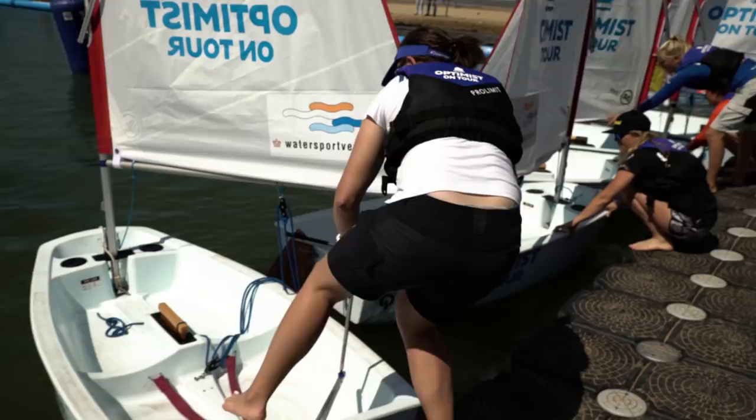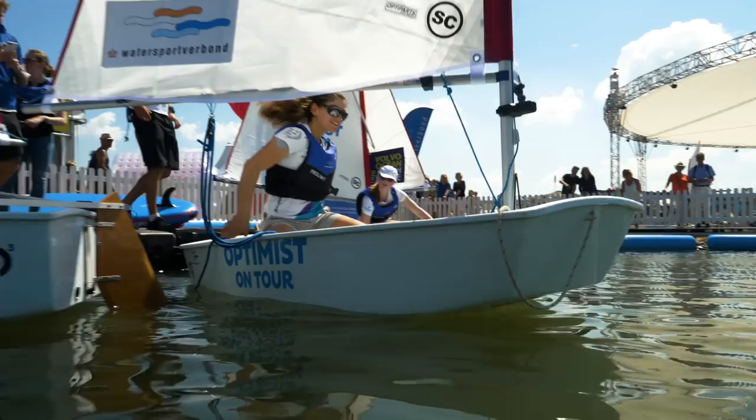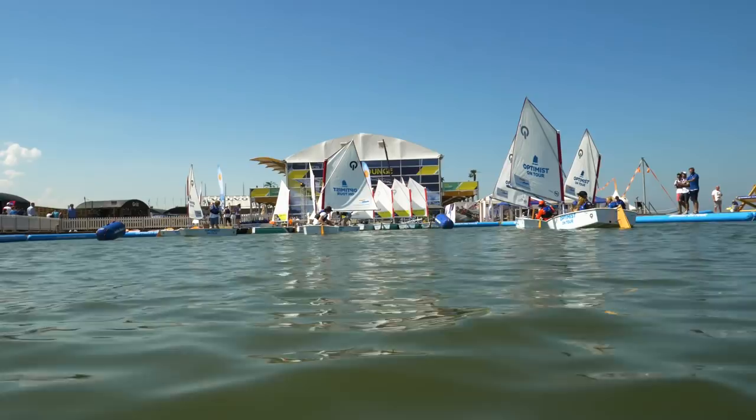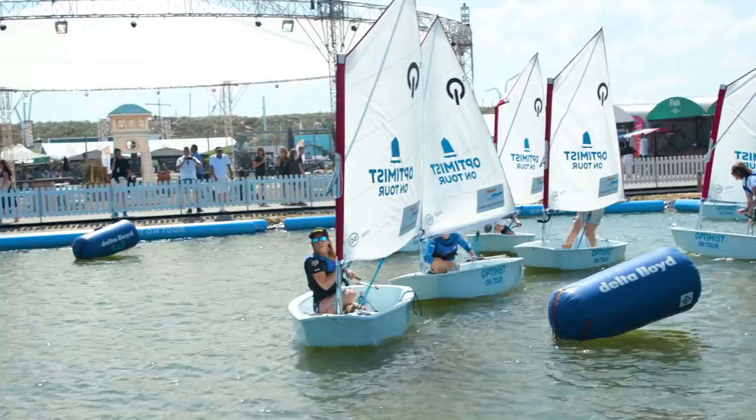We're back here at Opti Lake. This race is brought to you by the good people at Optimist on Tour, who travel the Netherlands introducing young Dutch children to sailing. But these sailors need no introduction — six of the best female sailors, back in Optimist where it all began, and we are not wasting any time. We are straight into it.